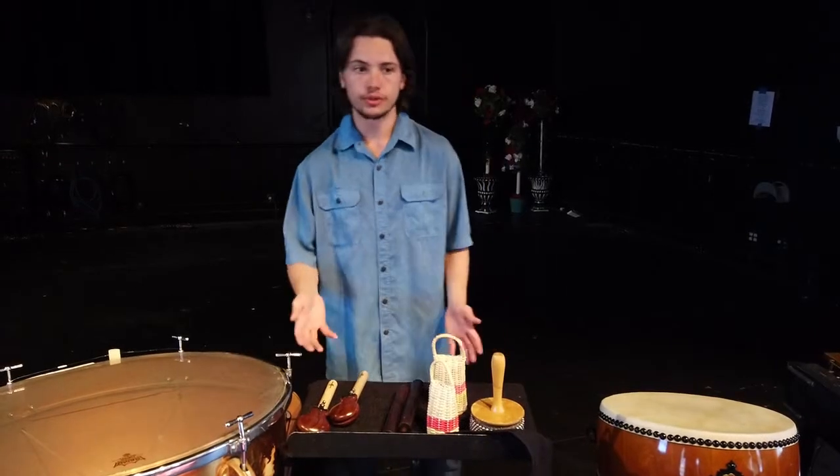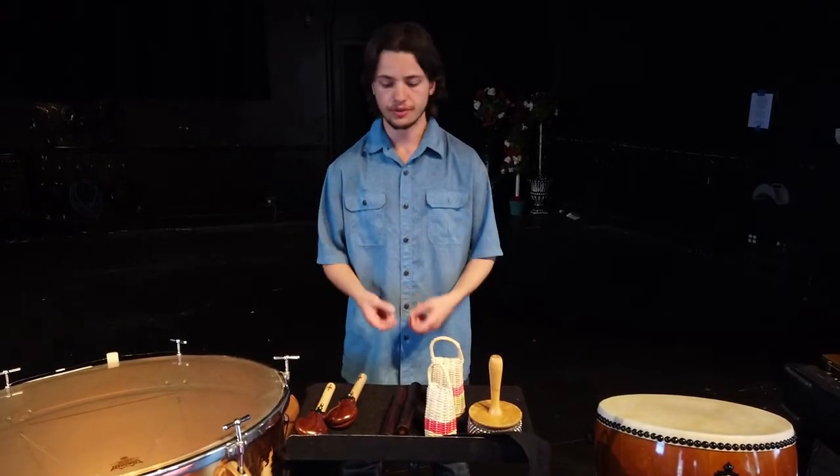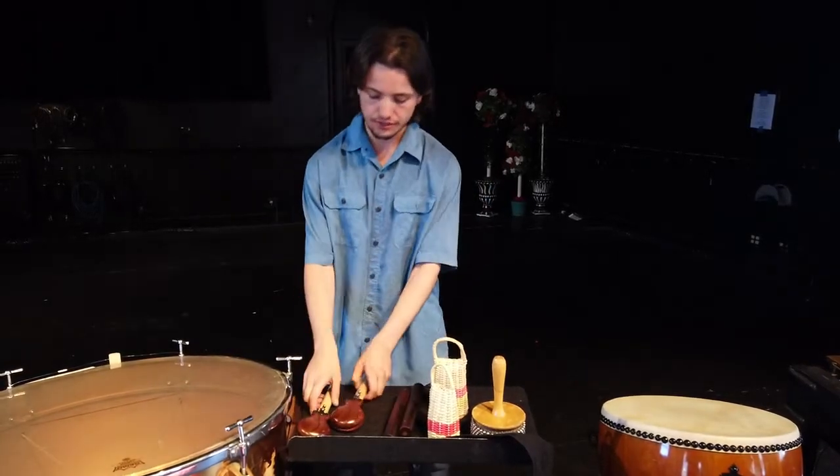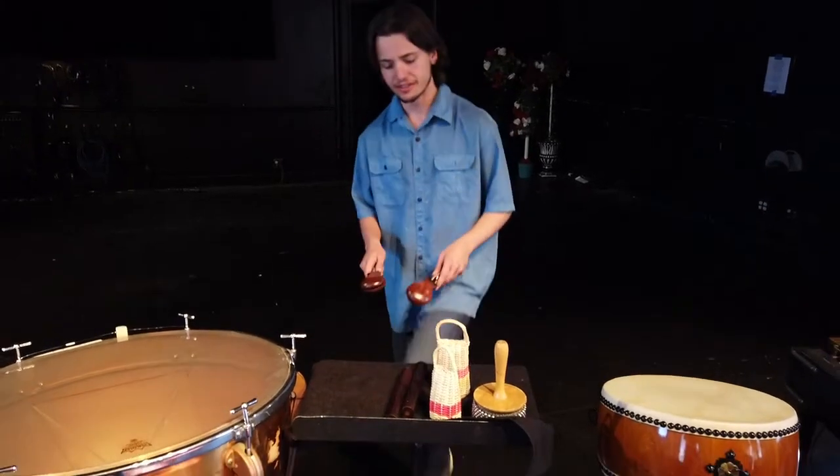So here are some toys that us percussionists get to use. We don't mean toys as in little things you play with — we call them toys because they're small. So we're going to start off with the good old castanets. Castanets — they came from Spain, and they sound a little like this.